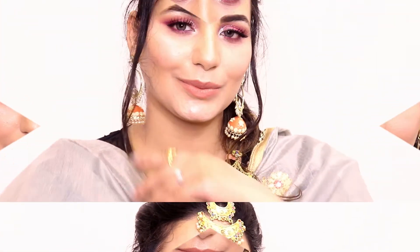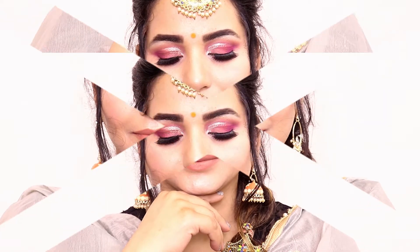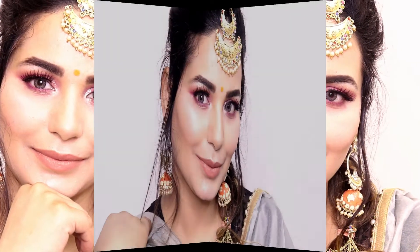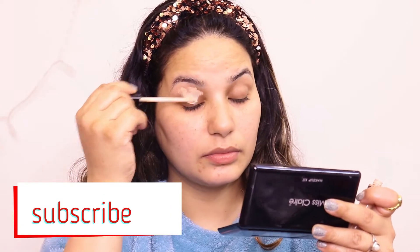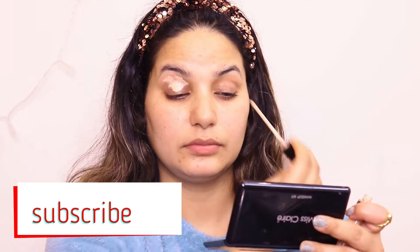Hello everyone, welcome back to my channel! First of all, happy Lohri from Bhoo Style. I shot this video at night at 4am, so please hit the like button, and if you are watching for the first time, subscribe to the channel and keep watching. I will start with this makeup look today.